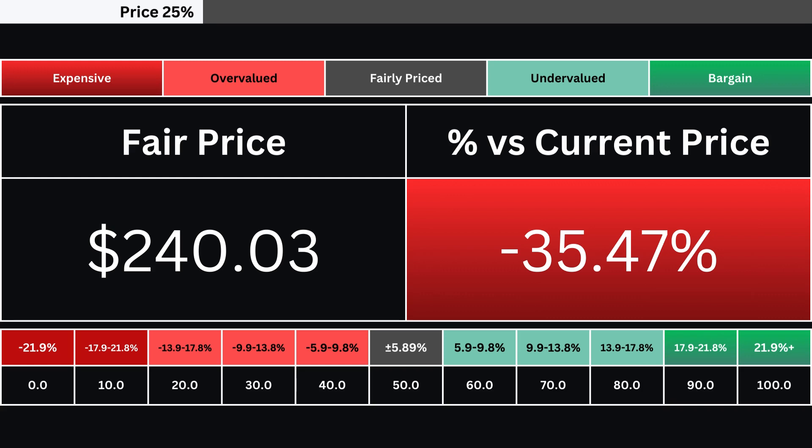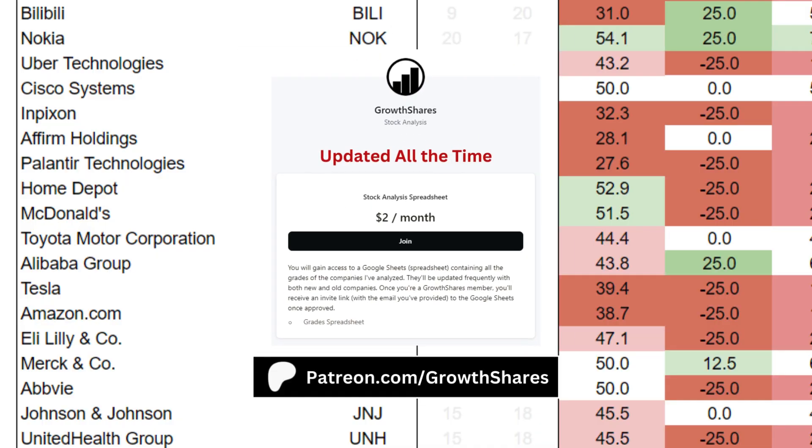There are 10 grades based on the stock's valuation. A grade at 50 is a stock that's fairly valued right now. Any grade above that means the stock is undervalued relative to its stock right now. Before we put everything together, join my Patreon — you'll get access to the grades of hundreds of companies and ETFs, updated all the time. Link on the screen and in the description.